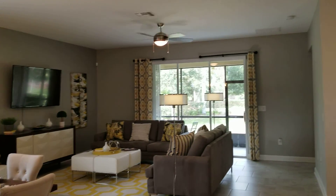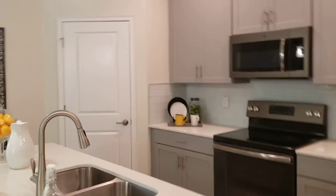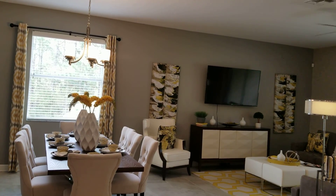The Providence development has quite a few builders — I think there are five builders in this development. This one is by Lennar — new construction of course. So if you have any questions, just click on the link below or give me a call.